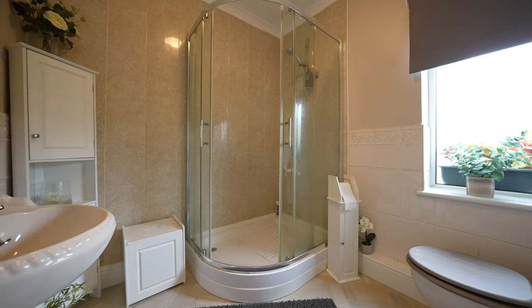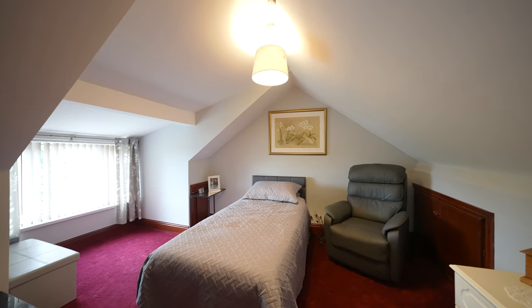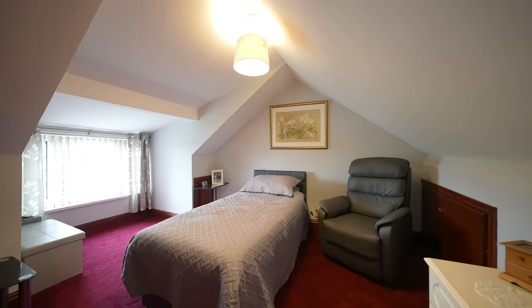My favourite room in the house is the dormer bedroom accessed via the stairs on the first floor, which enjoys lovely views to the front. Let's take a look up and see what it looks like.